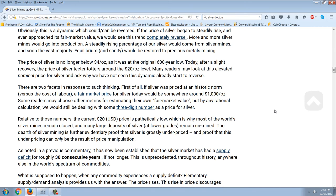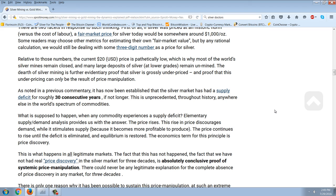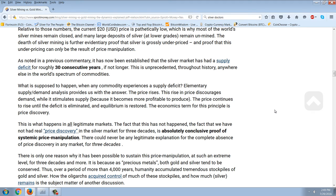Many readers may ask why we have not seen this dynamic already start to reverse. There are two facets in response. First of all, if silver was priced at a historic norm versus the cost of labor, a fair market price for silver today would be somewhere around $1,000 an ounce. By any rational calculation, we would be dealing with some three-digit number as a price for silver. Relative to those numbers, the current $20 an ounce price is pathetically low, which is why most of the world's silver mines remain closed, and many large deposits of silver at lower grades remain unmined. The dearth of silver mining is further evidentiary proof that silver is grossly underpriced, and proof that this underpricing can only be the result of price manipulation.